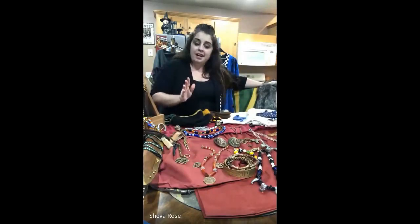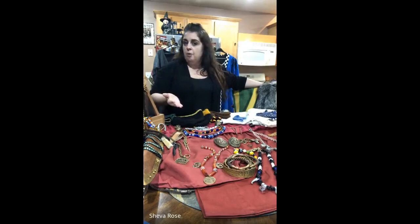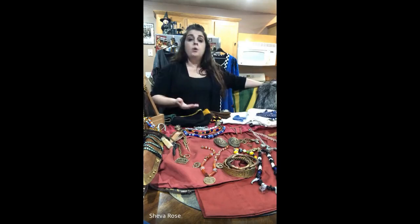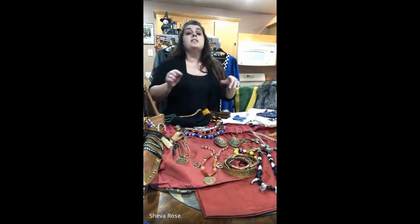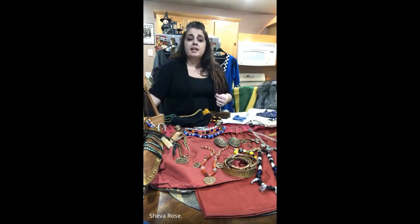Hi again, everyone. My name is Sheva Rose. On Facebook I am Viscountess Seva Harafenstotter, and this is Viking 201. If you attended my first class, we went over the basic dress of what a woman would wear, what a kid would wear, and what a man would wear. Today we're going to go over the more fun stuff. This is going to be a brief introduction and overview of Viking accessories.